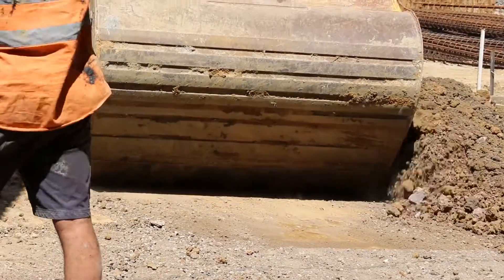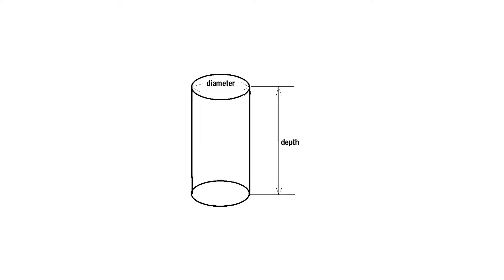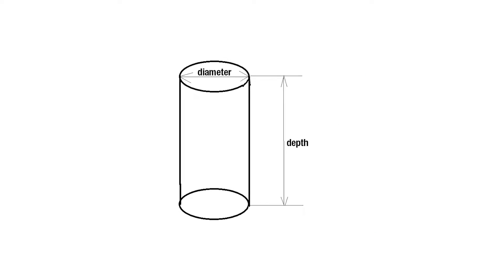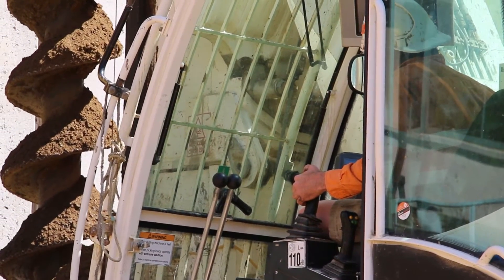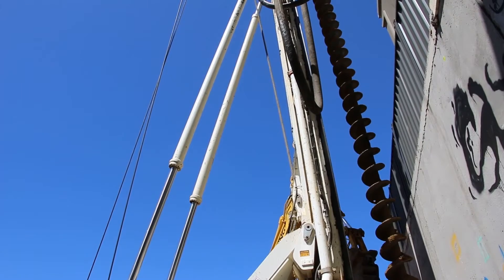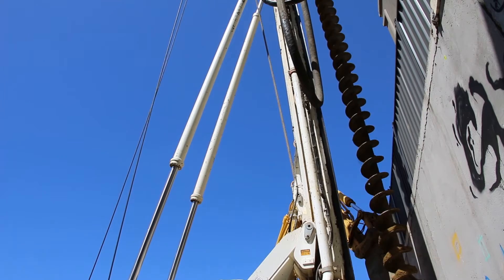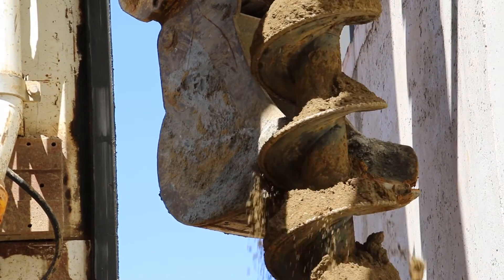Depending on the design structures, CFA piling is recommended for all types of structures with low to medium vertical loads. The bore diameter and depth should also be considered when choosing CFA. Usually the most popular CFA diameters are from 300 millimeters to 900 millimeters, and in some rare cases up to 1.2 meters in diameter.